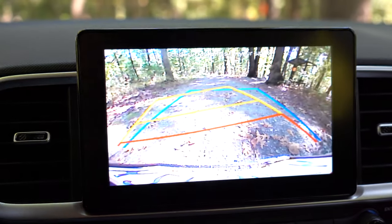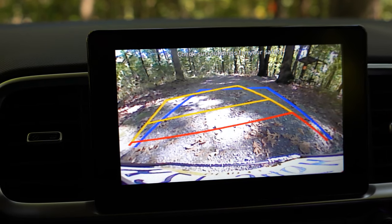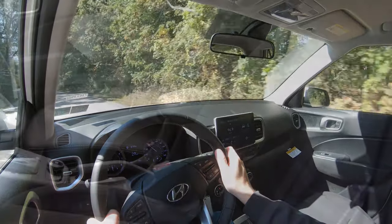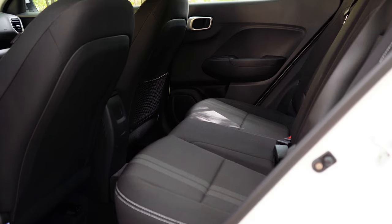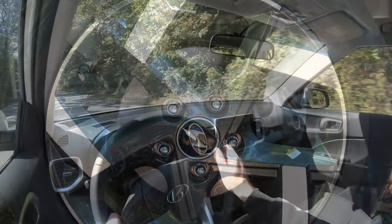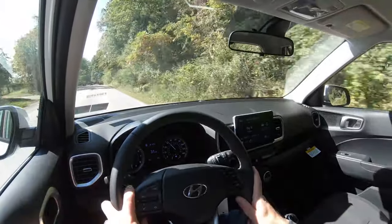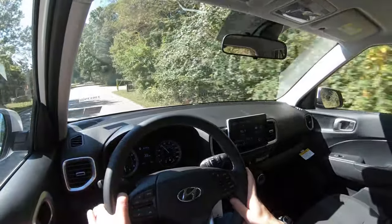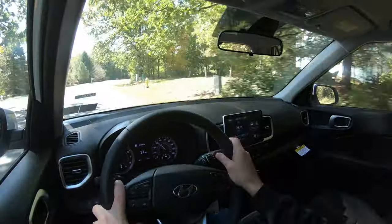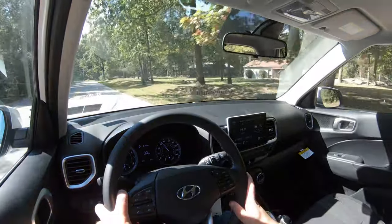Putting the Venue in reverse brings up a rear-view camera, which comes standard on every trim level. On safety, the Venue earned an IIHS Top Safety Pick — quite remarkable for its size. Standard features include front, side, and side-curtain airbags, LATCH anchors and tethers for child seats, rear child door locks, and tire pressure monitoring. Advanced standard safety features include forward collision avoidance assist with pedestrian detection, lane keep assist — which Hyundai does exceptionally well compared to competitors — and driver attention warning.